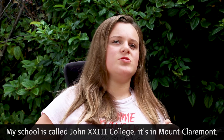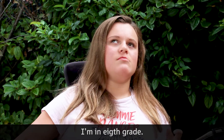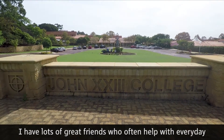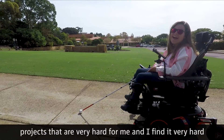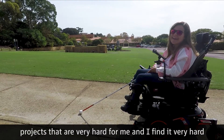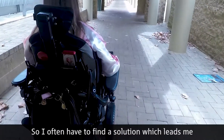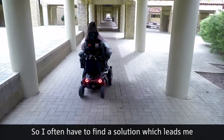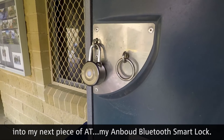My school is called John 23rd College. It's in Mount Claremont. I'm in 8th grade. I have lots of great friends who often help me with everyday projects that are very hard for me. I find it very hard to press very fidgety buttons, so I often have to find a solution — which leads me into my next piece of AT.